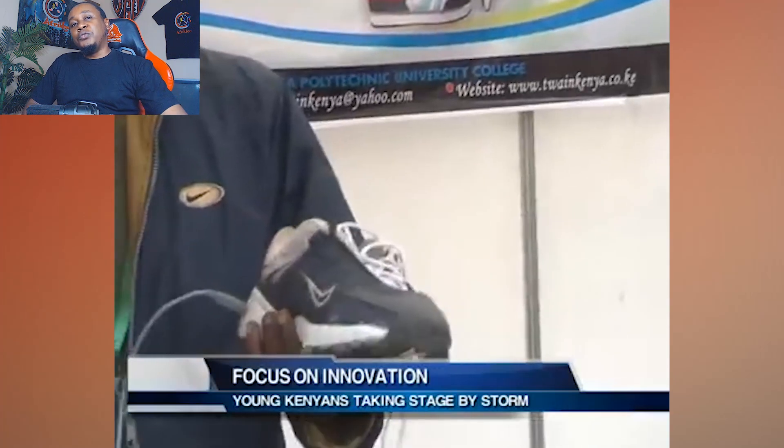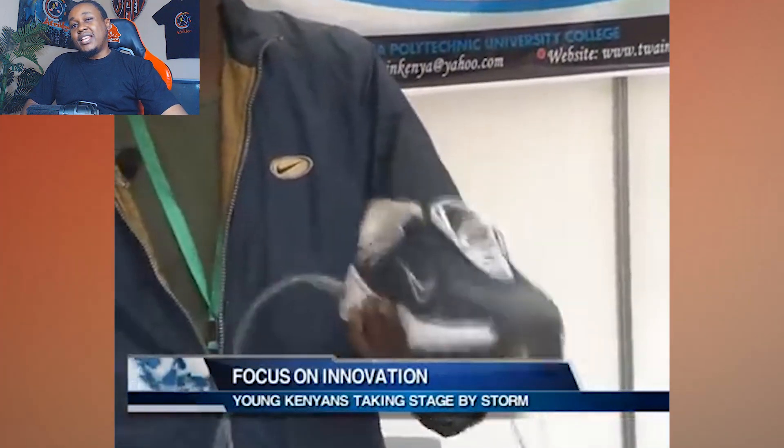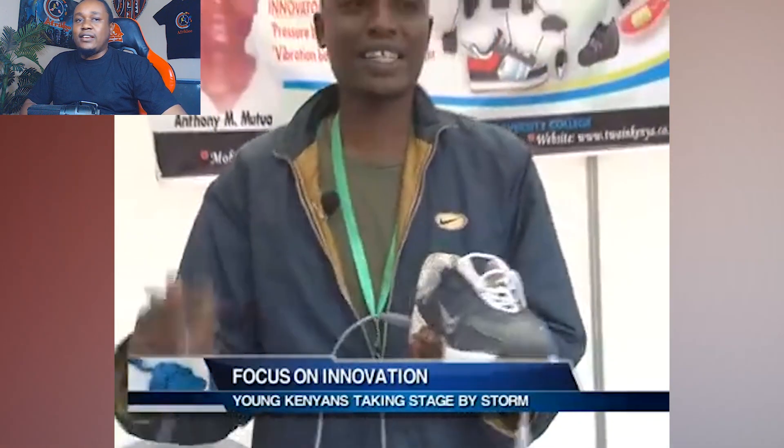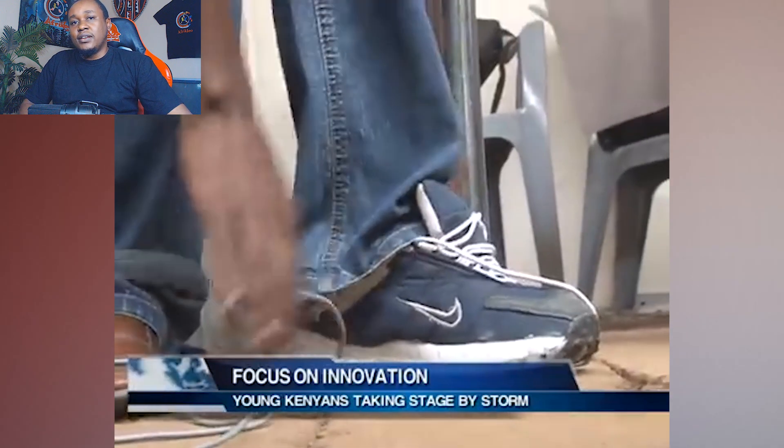Let's not forget the hilarious side of this invention. Imagine someone jogging past you, their phone visibly charging from a cable attached to their sneaker — it's a modern power move, literally. Sure, you might get a few strange looks, but what's cooler than knowing your morning jog just saved your phone from flatlining? Anthony has officially made walking the most powerful form of exercise. A charging shoe isn't just an invention — it's a revolution, a fashion statement, and a hilarious conversation starter all rolled into one.